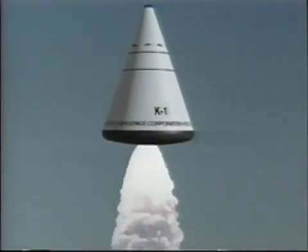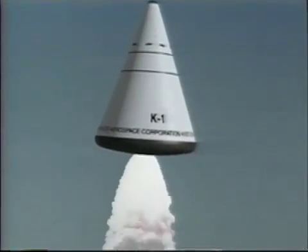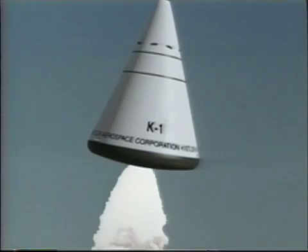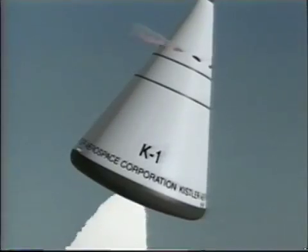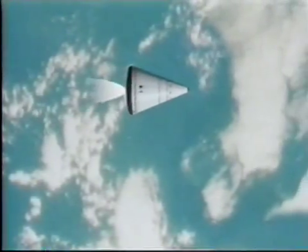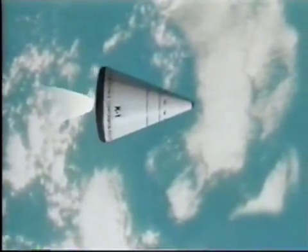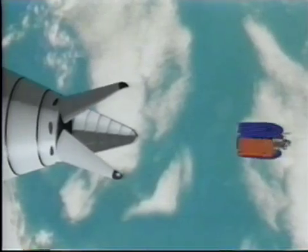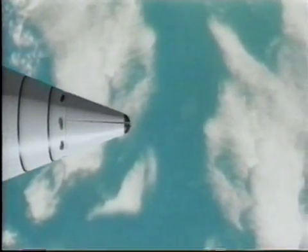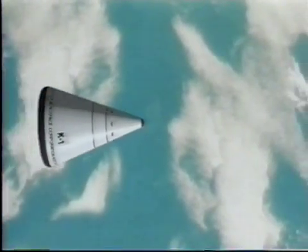All of the fuel necessary to put the entire ship and payload into space is carried on the vehicle. Pitch program is in. Shaper pressures look good. In space, Kistler rocket ships coast and maneuver as required to perform their mission, such as inserting satellites into orbit or providing logistics support for space facilities.